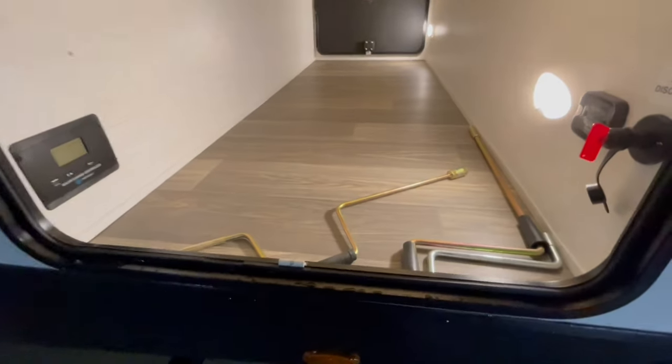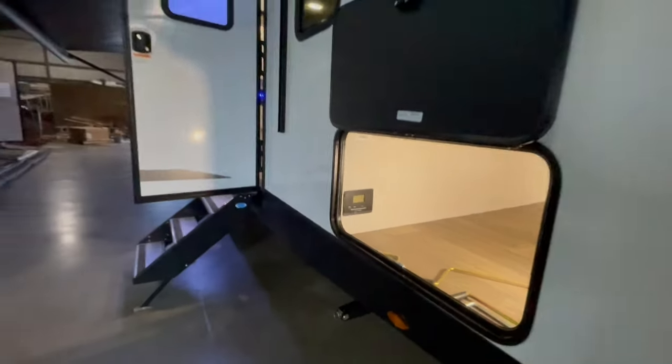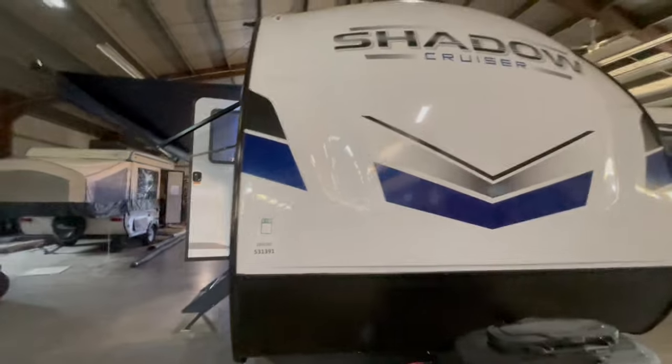This unit features a solar panel, a battery disconnect, and pass-through storage with motion detecting lights inside. It features fiberglass sidewalls with a gel coat front cap, two 20-pound LP tanks, and a power tongue jack.